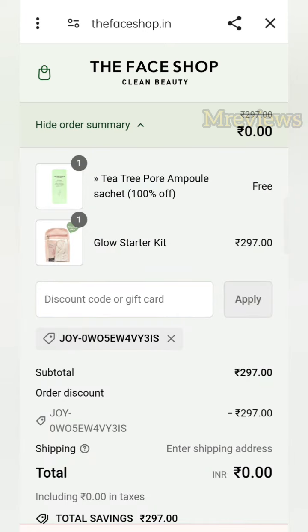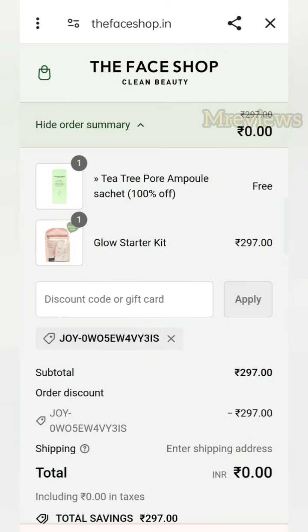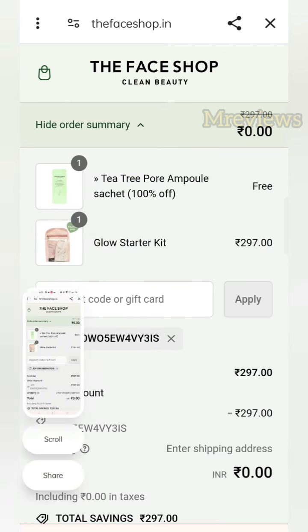At the checkout you can see the starter kit which is 297 rupees MRP is now showing as 0 rupees — it is free. You can see the items have been added successfully.